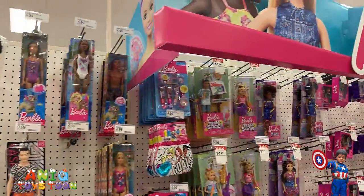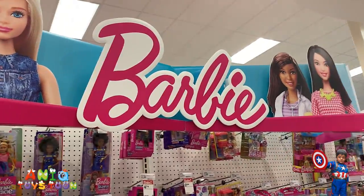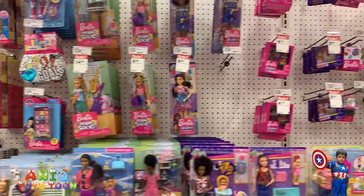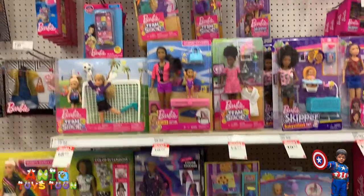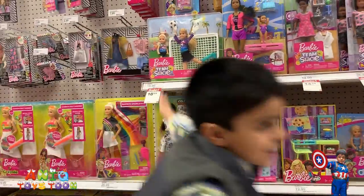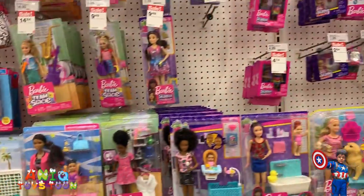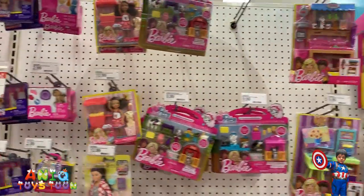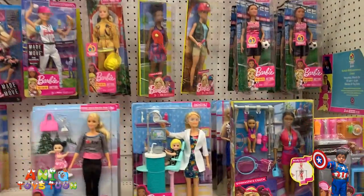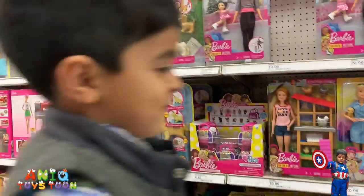These are Barbies — wow, so this is the Barbie section, guys. I found some cool ones — hold on. These are all Barbie dolls. Look at that — she's playing a soccer match! Daddy, hold on — I just want to take a quick look at Barbie dolls first. And this is a car Barbie doll — wow, pretty nice one!